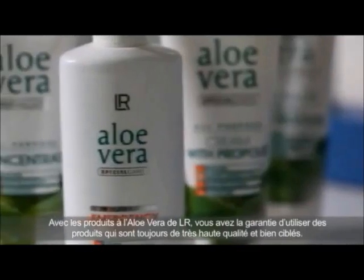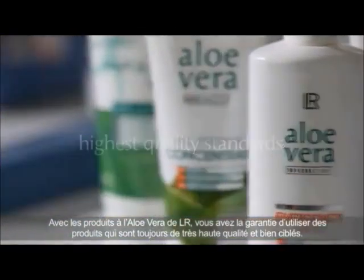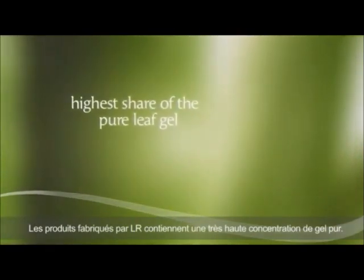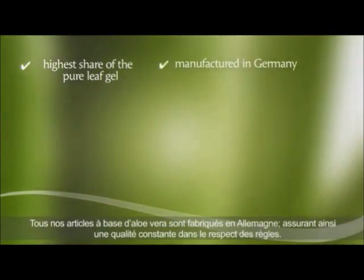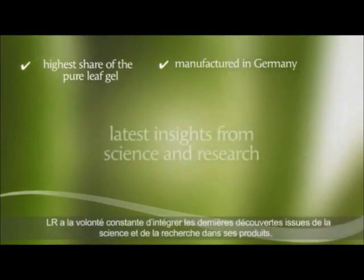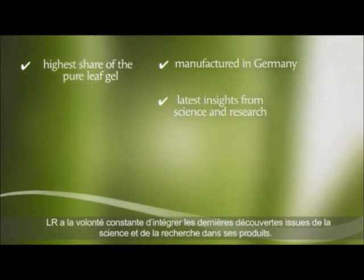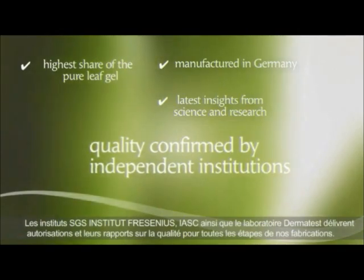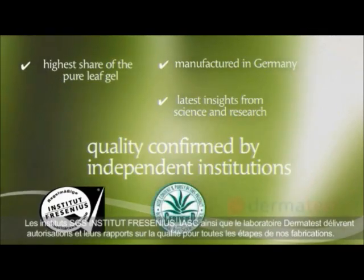With Aloe Vera products from LR, you can rest assured that you always get products with the highest quality standards. The products manufactured by LR contain the highest possible share of the pure leaf gel. All LR's Aloe Vera products are manufactured in Germany, ensuring the highest quality possible. LR constantly strives to integrate the latest insights from science and research into its products. LR also has the quality of its products confirmed by the independent institutions SGS Institut Fresenius, IASC and Dermatest.